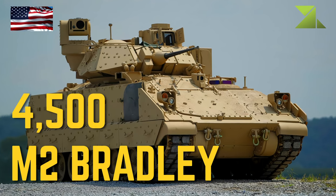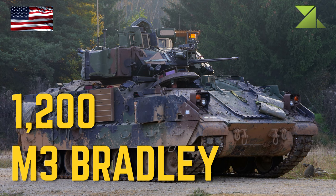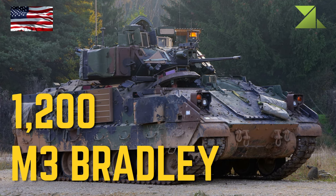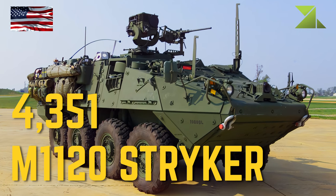M2 Bradley Infantry Fighting Vehicle, M3 Bradley Reconnaissance Cavalry Fighting Vehicle, M1126 Stryker Armored Personnel Carrier.